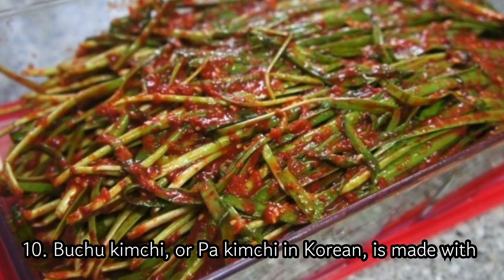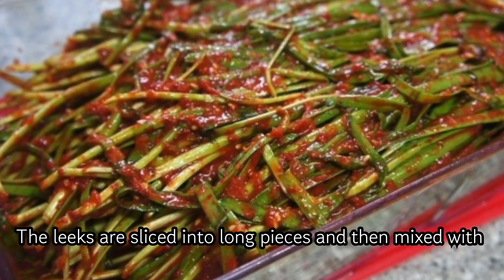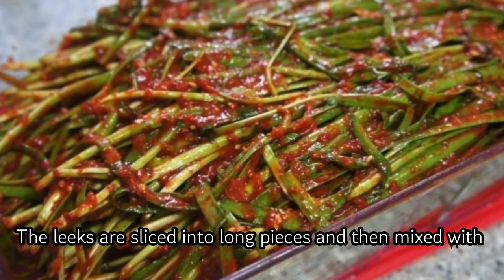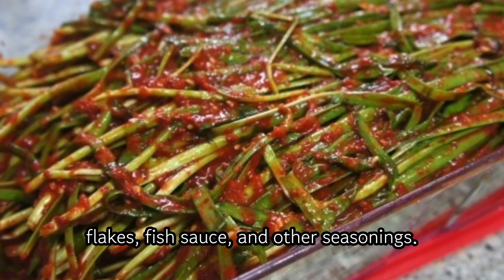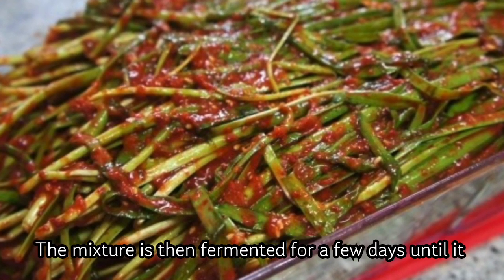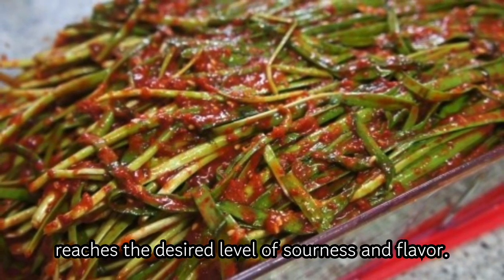10. Buku Kimchi, or Pa Kimchi in Korean, is made with leeks, a member of the onion family. The leeks are sliced into long pieces and then mixed with a paste made from garlic, ginger, Korean chili pepper flakes, fish sauce, and other seasonings. The mixture is then fermented for a few days until it reaches the desired level of sourness and flavor.